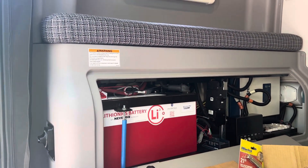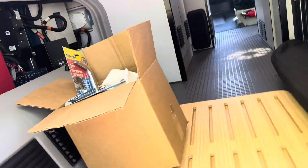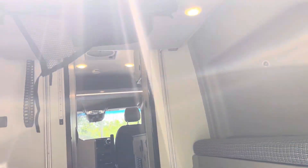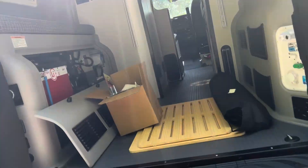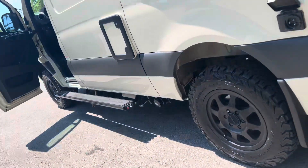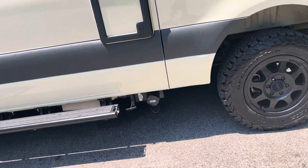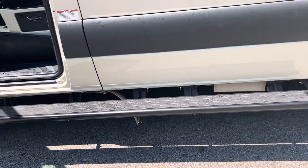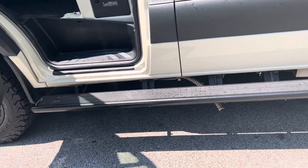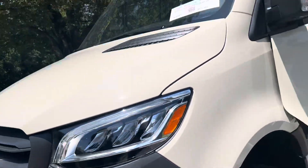As you can see, it's got the lithium batteries. You've got all the storage in the back. Solar, 5,000-pound towing hitch. This thing is gorgeous, guys. You've got the higher wheel clearance, your Truma hot water heater. Good-looking coach.